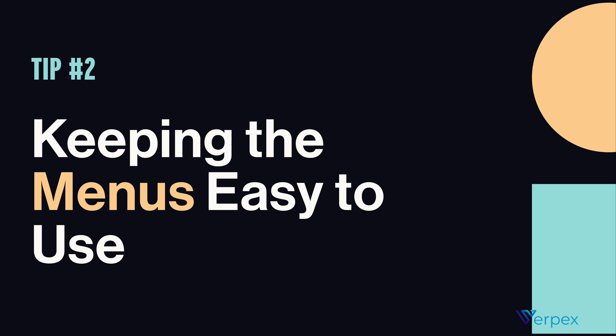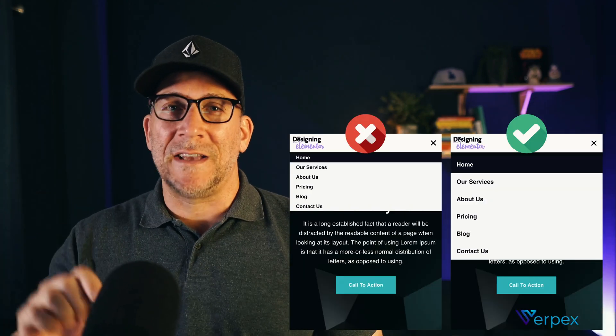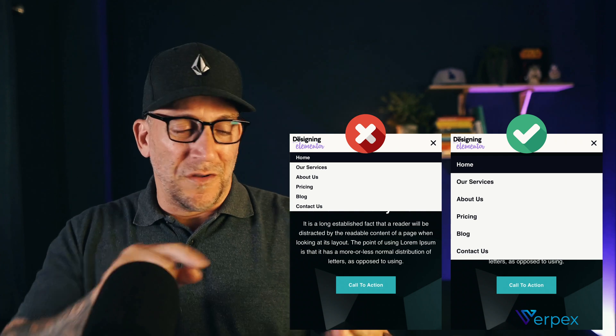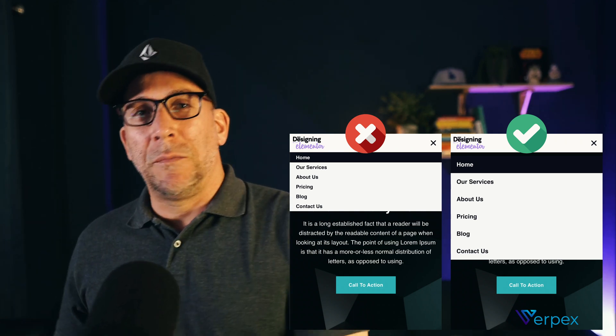Tip number two: making sure our menus are easy to use. It's really important that we have easy accessibility for everyone. If we create our menu links and the text too small, it's going to be hard to tap on. You've got to think about some people who might be older, might have some vision impairments, or people with really big thumbs and fingers where it's kind of hard to tap on it.